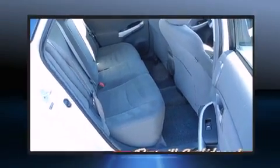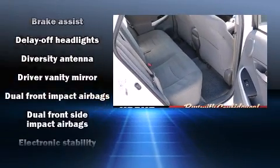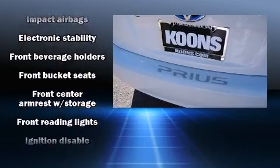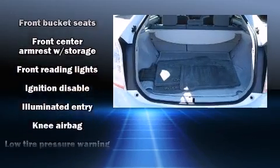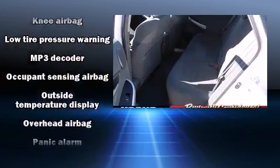Toyota ensures the safety and security of its passengers with equipment such as dual front impact airbags, traction control, and four-wheel disc brakes with ABS. Brake Assist technology provides extra pressure when applying the brakes.